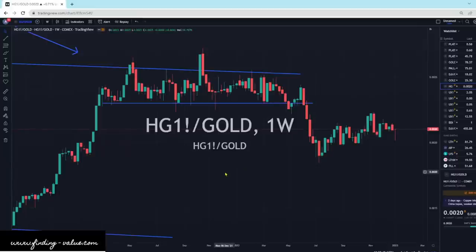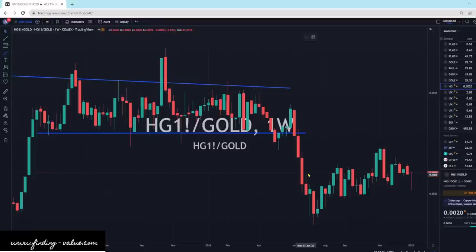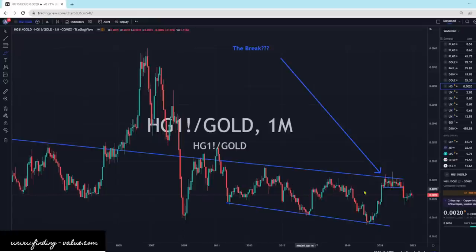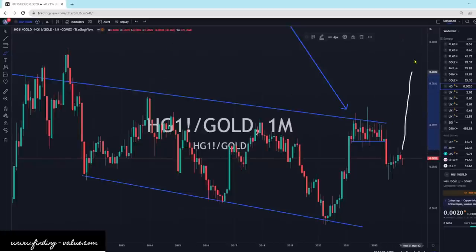Here's the copper to gold ratio — it's been basically chopping sideways. There's kind of a flag pattern where this could break to the downside, meaning gold could outperform copper. That does look like gold could outperform. We could see a little bit of a slowdown in the market, a little bit of a scare, and that's what could basically cause that outperformance. But I do think sometime during this bull market we're going to break this downtrend line and copper is going to outperform. It needs the right conditions — it needs the economy to be strong, and perhaps people not that interested in gold because of a recession or slowdown.